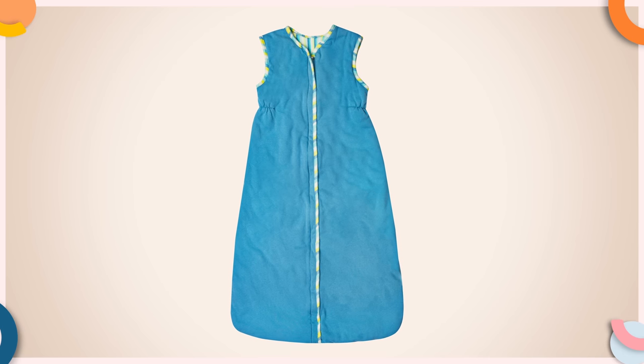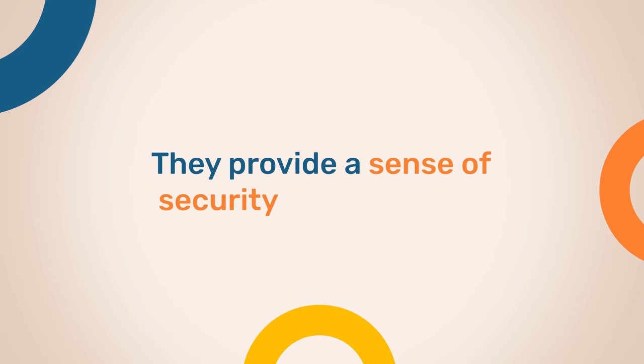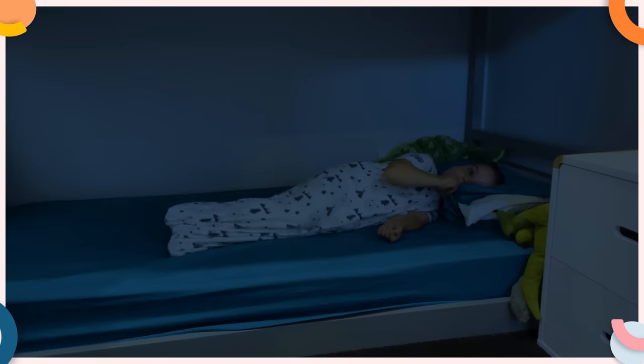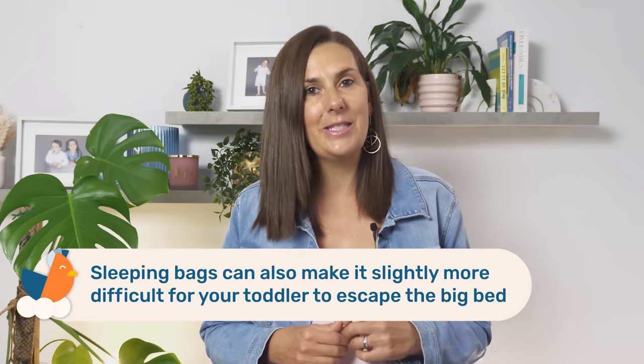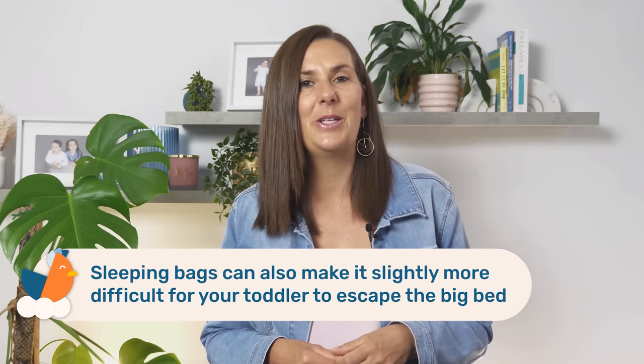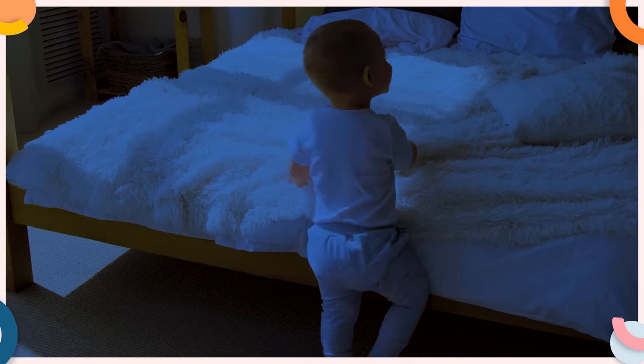Sleeping bags, which are essentially wearable blankets, will keep your toddler warm throughout the night and also for their naps as they become used to sleeping in a big bed. The added benefit of sleeping bags is they provide a sense of security for your child. The transition from a crib to a bed is a huge change for children. If they've always slept in a sleeping bag, maintaining this familiar part of their sleeping routine can help to make them feel more comfortable and secure throughout this transition. As an added bonus, sleeping bags can make it slightly more difficult for your toddler to escape the big bed and may encourage them to stay in bed rather than climbing out and wandering around.